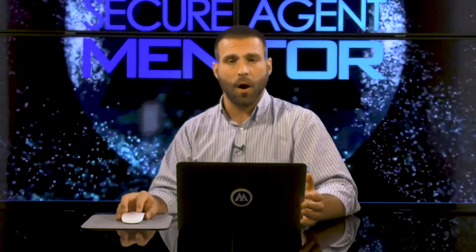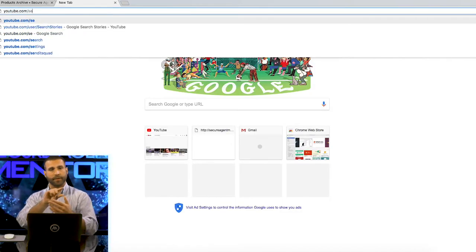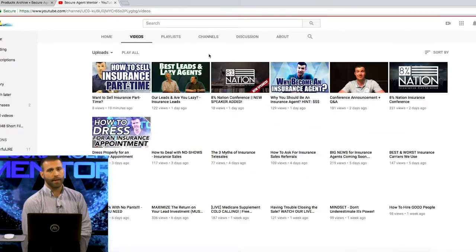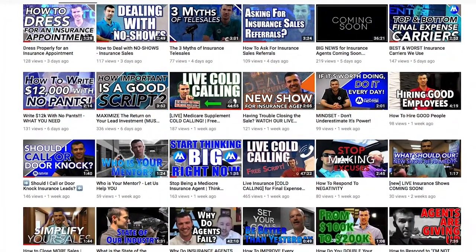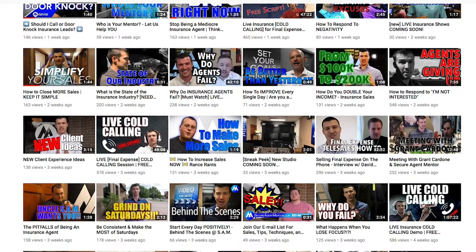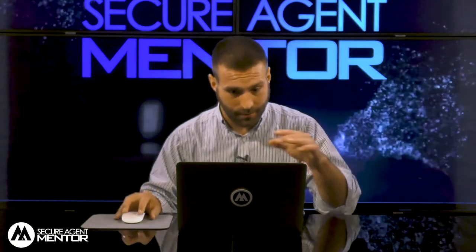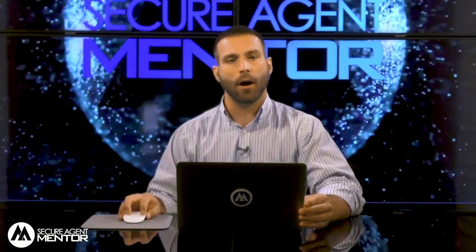Always be learning, always be growing. Go to our YouTube page — just type in Secure Agent Mentor in the YouTube search bar and that'll take you to our YouTube page where we have nearly 700 videos: training videos, coaching, mentorship, tips and tricks, and how to level up as an insurance agent. Our mission is you, which is clearly highlighted on our website, but first and foremost we are a lead generation company — we want to get you in front of prospects that want to hear what you have to say.